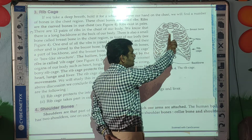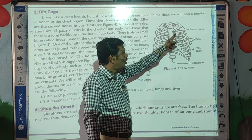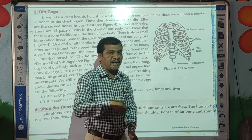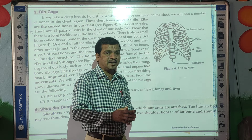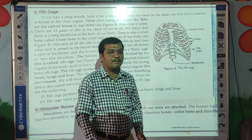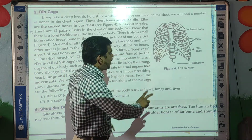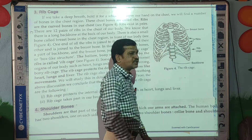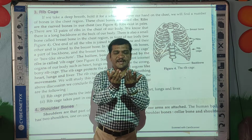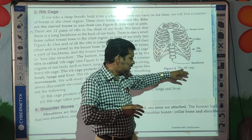The front end of the ribs is attached to the sternum, or breastbone, and the back end of the ribs is connected to the backbone of our body. Together they form a cage-like structure, and this cage-like structure is called the ribcage.